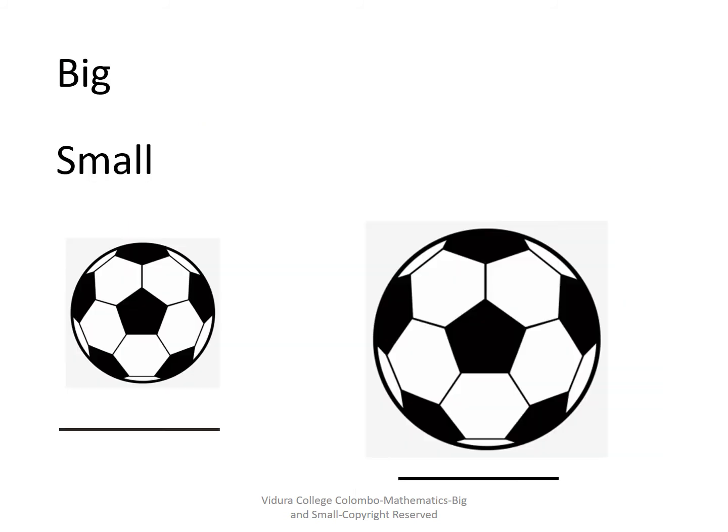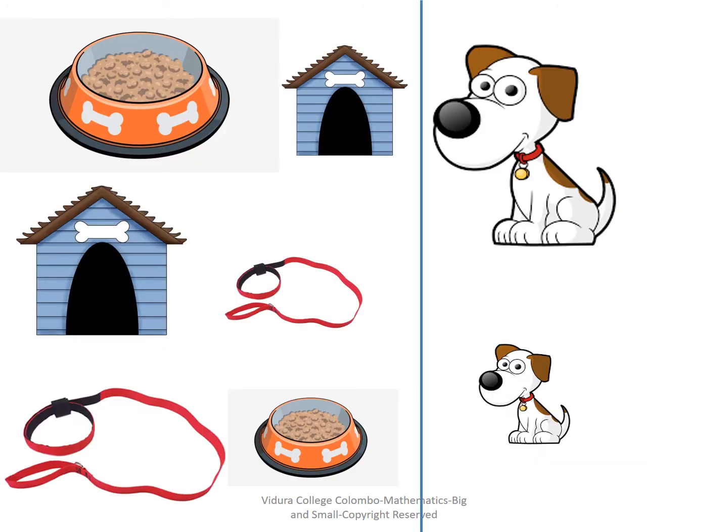Can you fill the blank now? Yes, very good — you have done it! Now children, you are all aware about big and small. Shall we do some activities?